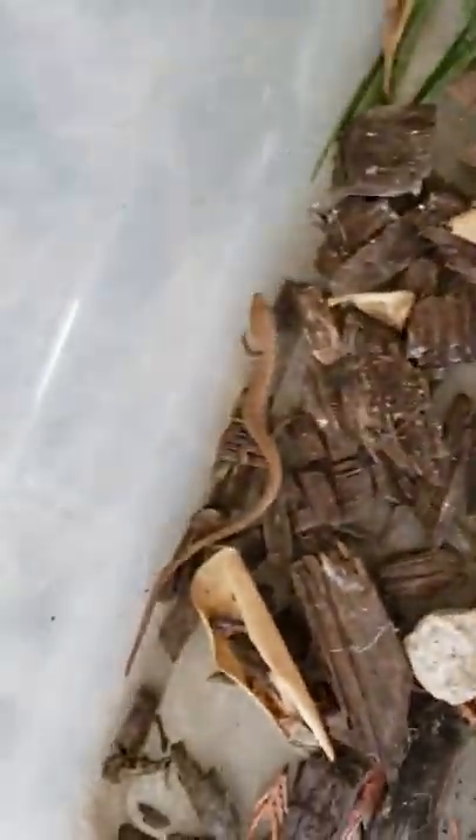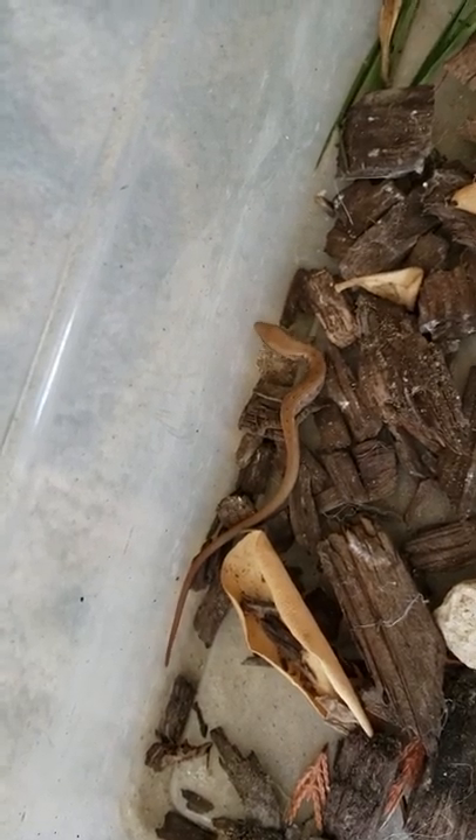If you didn't watch that video, watch that video before you watch this one. If you haven't, it's called Catching Alligator Lizard. And this video is going to be called Catching Alligator Lizard Part 2.